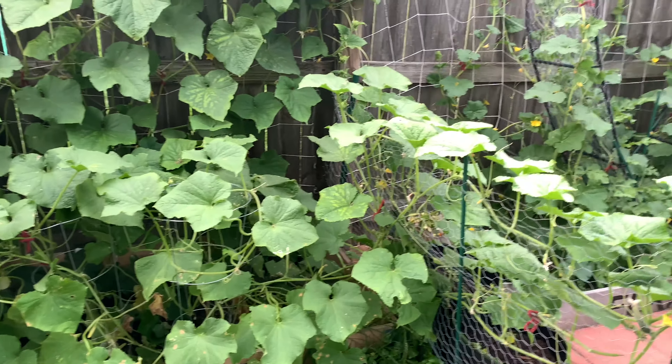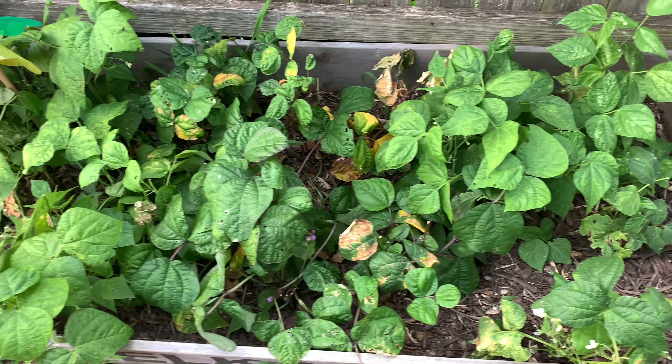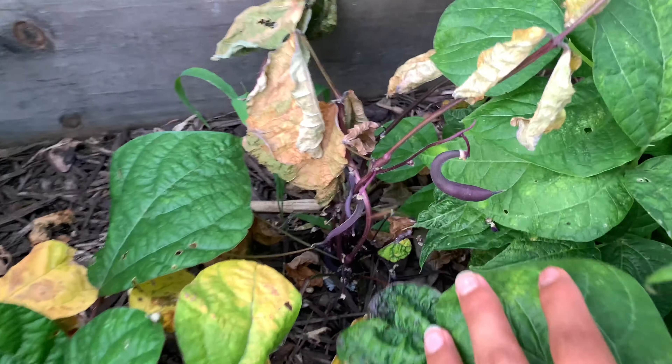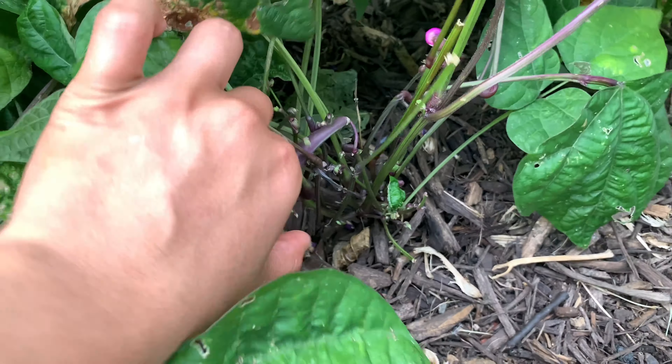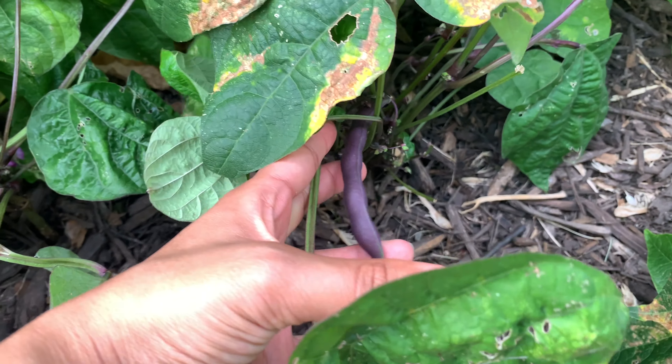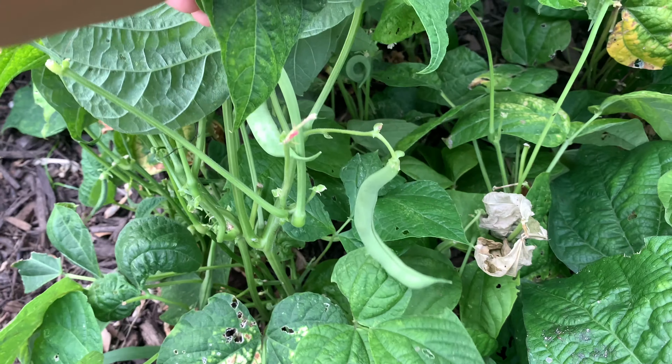Let's go inside the garden and look at everything else. This right here is the first bed — these are all the beans. We have a lot of beans growing here, so I definitely need to harvest some of them. We have some purple beans and lots of green beans as well.